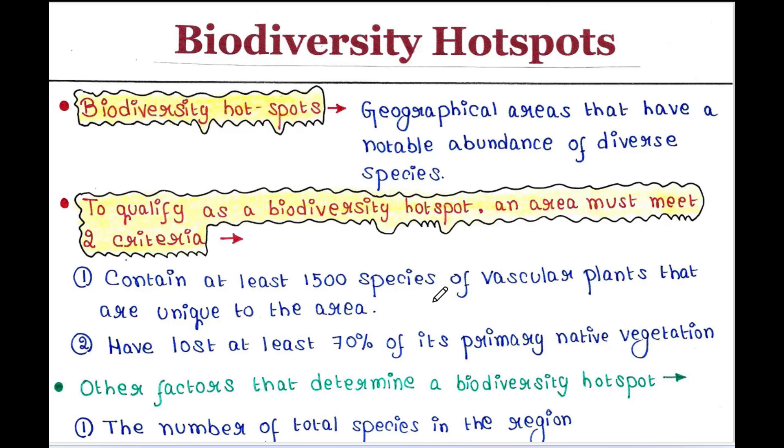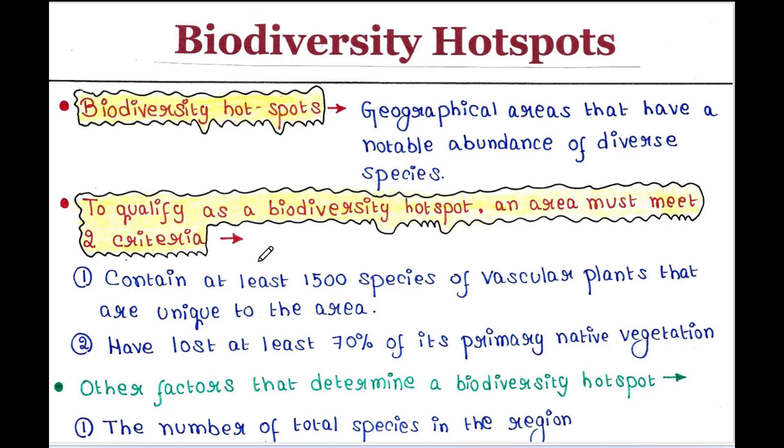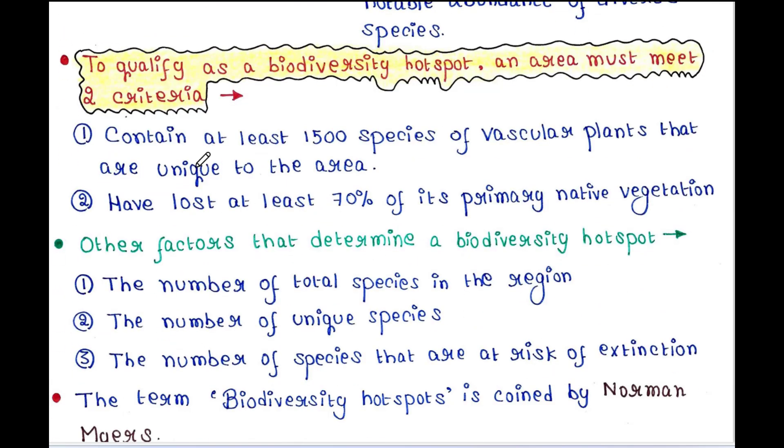Biodiversity hotspots are certain geographical areas that have a notable abundance of diverse species. To qualify as a biodiversity hotspot, an area must meet two criteria. First, it should contain at least 1500 species of vascular plants that are unique to the area, and it must have lost at least 70% of its primary native vegetation.